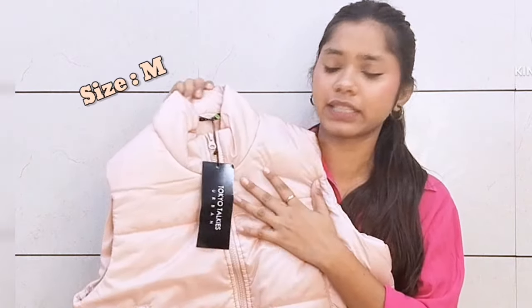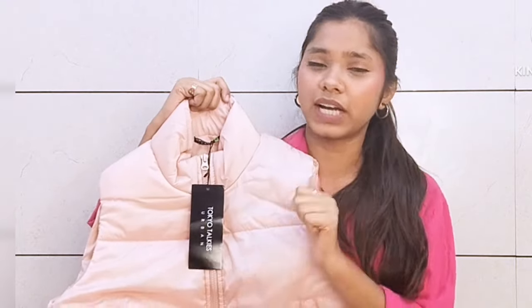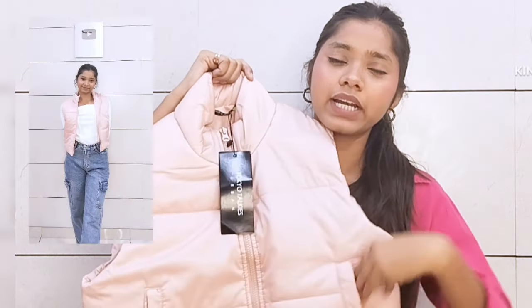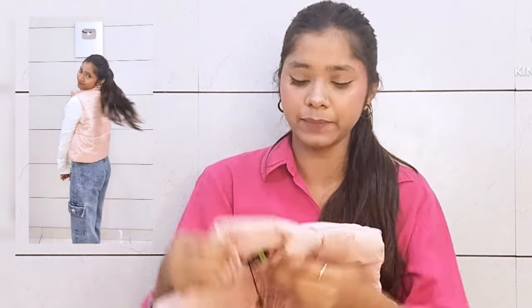Here you can see it comes in a lot of colors. I purchased it in powder pink, which I really liked. On the front side, both pockets are very spacious. I liked it. You can see the try-on — after wearing it, it looks perfectly fit and a little loose, and yes, you will get a lot of color options.